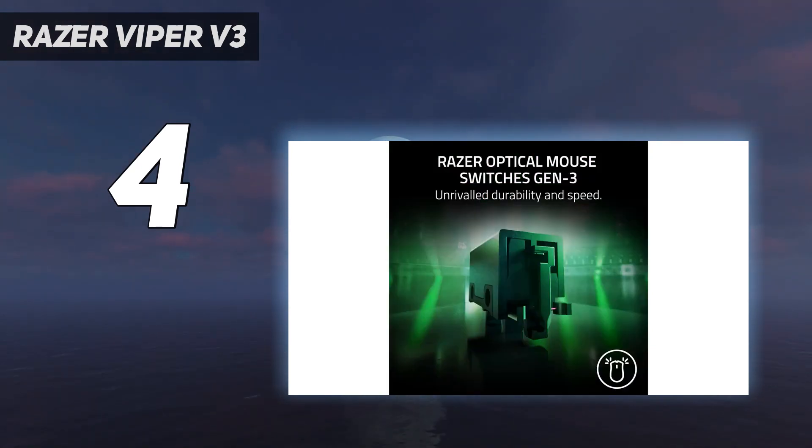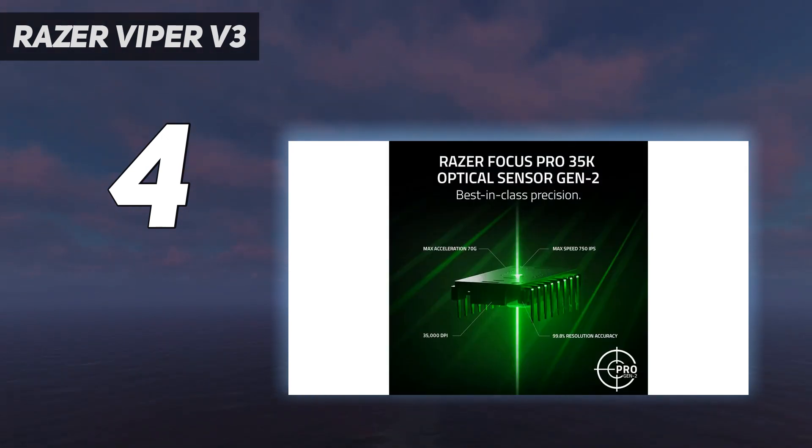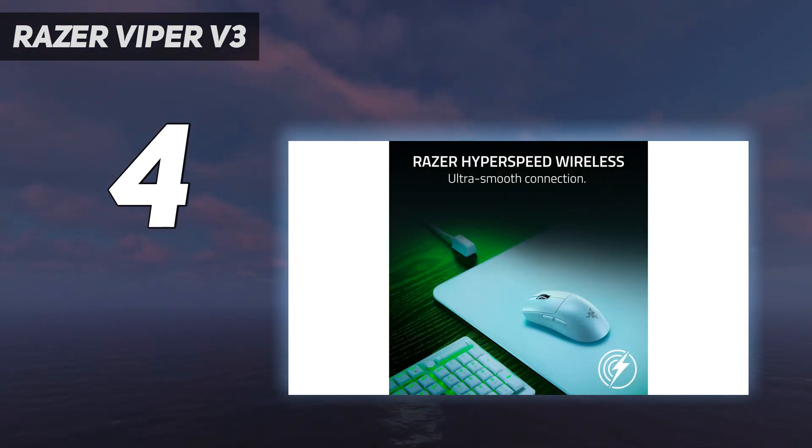It features a new, more subdued design and a familiar shape that's ideal for a wide variety of hand sizes and grip types. It's now even lighter and sports Razer's updated Focus Pro 35K sensor, one of the most accurate and consistent sensors we've ever tested.